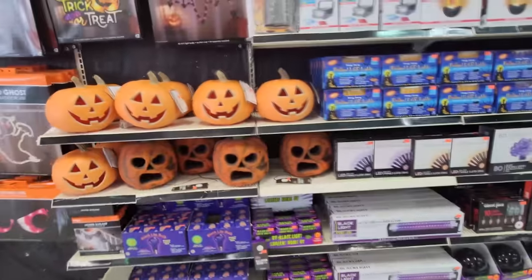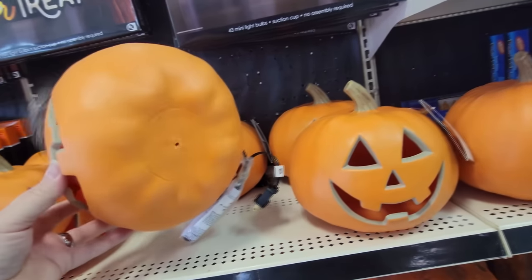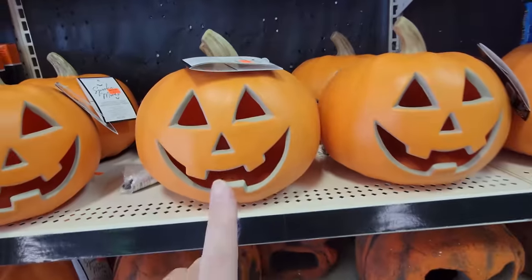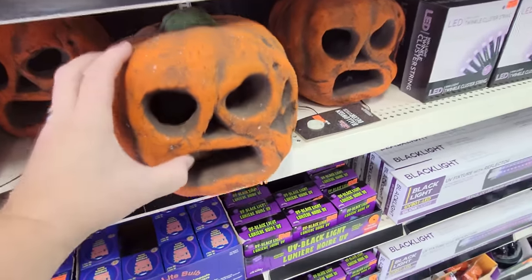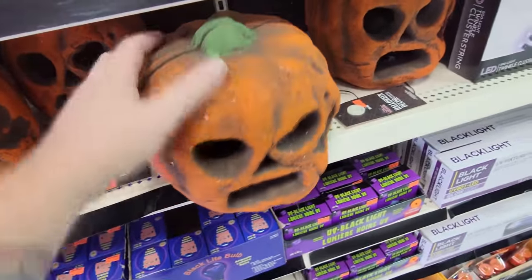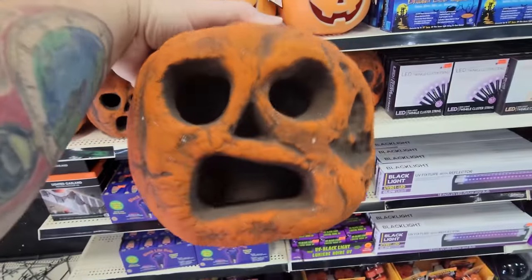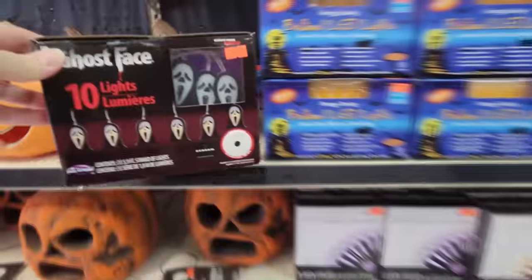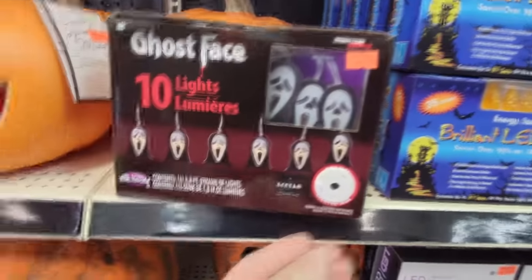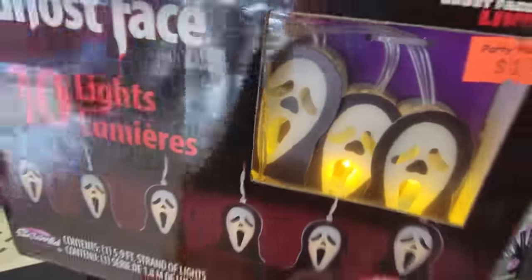Look at these pumpkins here. I always refer to these as blow molds even though they're not really blow molds - they're just plastic pumpkins with the face cut out. You plug them in and they light up. But these are the ones I really like here. These are just foam, but look at the face on that - it actually reminds me of the Stay Puft Marshmallow Man when he's burning in Ghostbusters. Whoa, look at this - ghost face lights! I've not seen these anywhere else. These are $10.99, there are 10 lights. They light up - how cool is that?